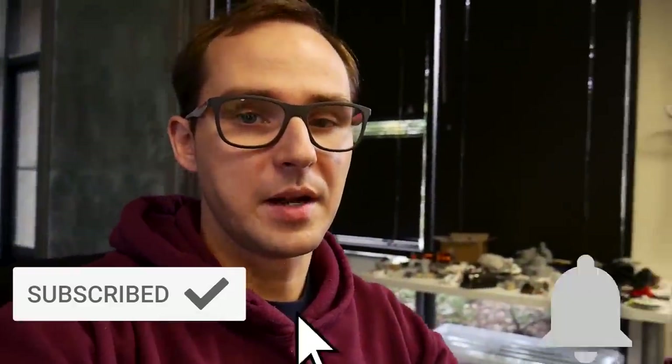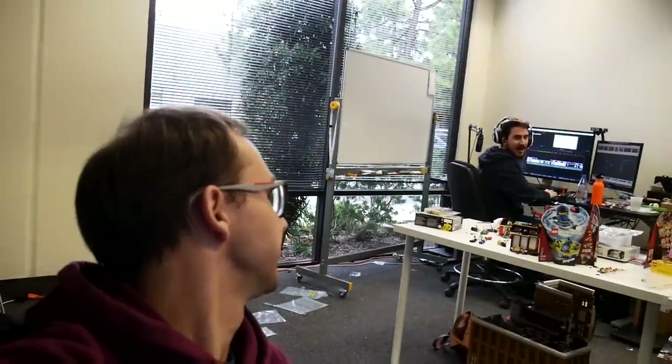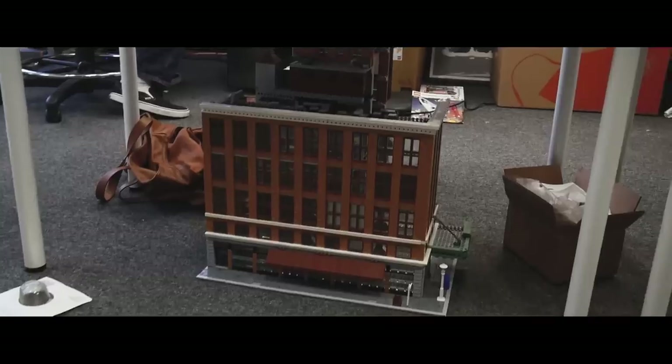Thank you so much for watching. If you enjoyed our videos, leave a like below, subscribe if you haven't already, and click the bell button to get notified for every video. See you next time — bye bye! The enthusiasm is just great. I'm not an actor, I'm just authentic. Thank you so much for watching and we'll see you in the next BrickVogue video.